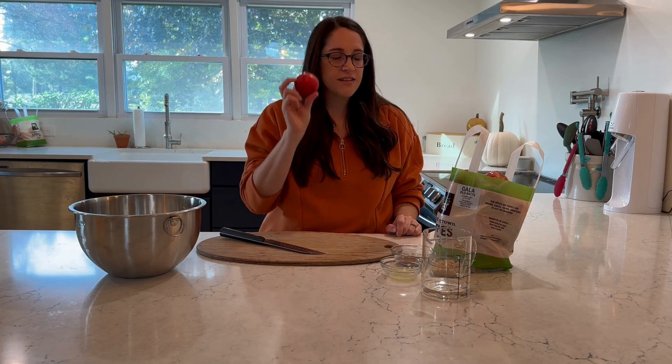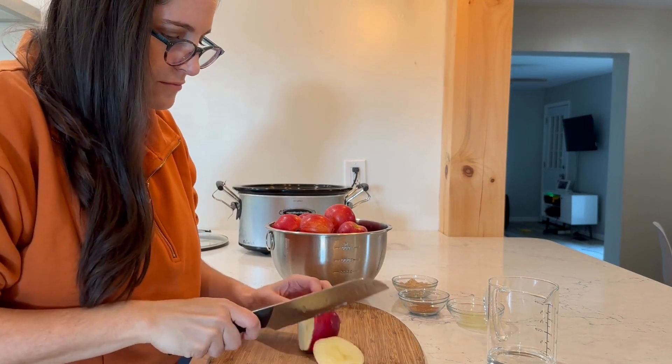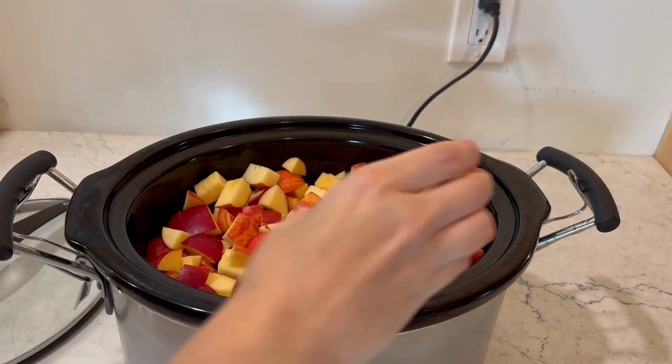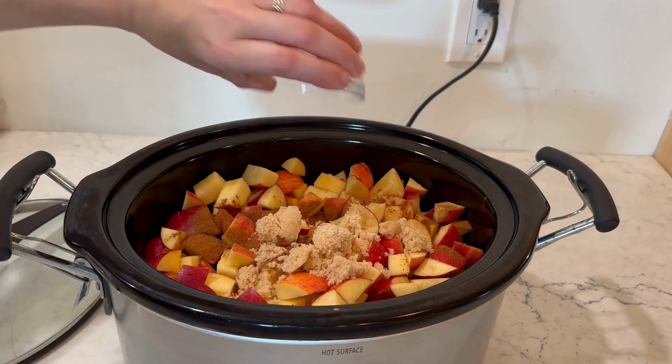It's foolproof, it's so easy, and it takes very little work. The most work is chopping the apples, and honestly I don't even peel them — I just throw them right in. It makes my applesauce a little bit pink, but it's easy and keeps a little bit more fiber in it. My kids do not notice a difference. It tastes like apple pie filling and they love it. So I'm going to wash these apples, rough chop them, and add in some water, lemon juice, cinnamon, and brown sugar right into my slow cooker and let that cook for the day.